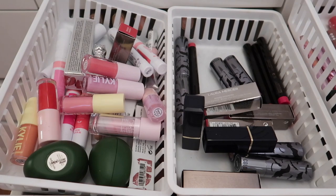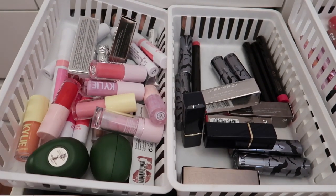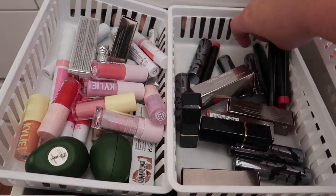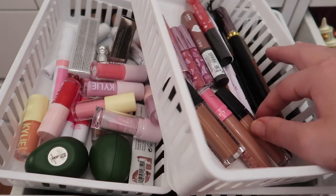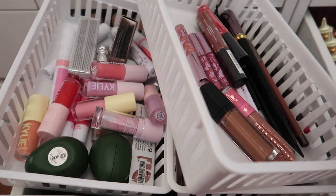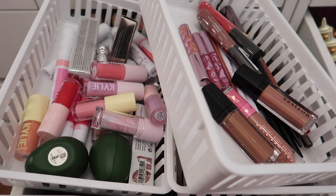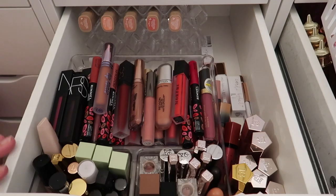I've separated things out into lip glosses and lip balm-type products, lipsticks and lip pencils, and then lip liners and liquid lipsticks. These ones I think are liquid lipsticks from Motives Cosmetics, but I'll have to double-check. Now that those are sorted, I can move on to the drawers.